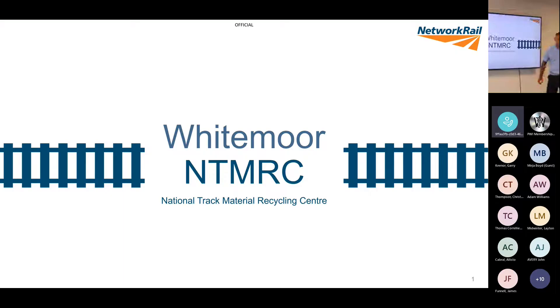Good afternoon everybody. I'm Lee, and I'm from FNRC - the National Track Material and Recycling Centre. Down at Whitemoor we have the FNC facility which deals with switches and crossings. We have the MHD which deals with material handling in depot - railway materials, sleepers, smalls, rail - and then we have the AHD, which is aggregate handling in depot, dealing with all the spoil, new ballast, and so on.